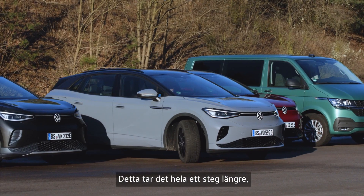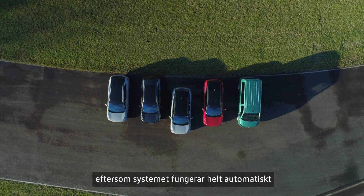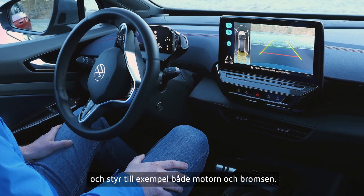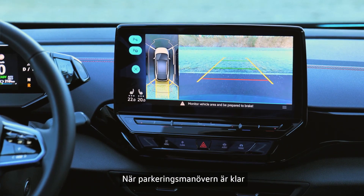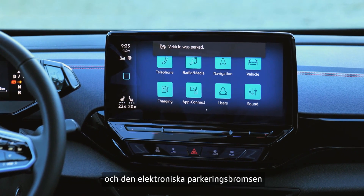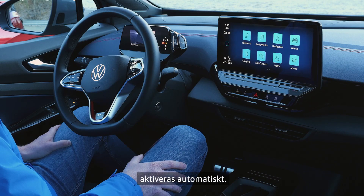The ID5 also has the Park Assist Plus with memory function, which goes one step further as the system works fully automatically. For example, it controls the motor and the brake too. Once the parking manoeuvre is complete, your ID will confirm this in the infotainment system and the electronic parking brake will be activated automatically.